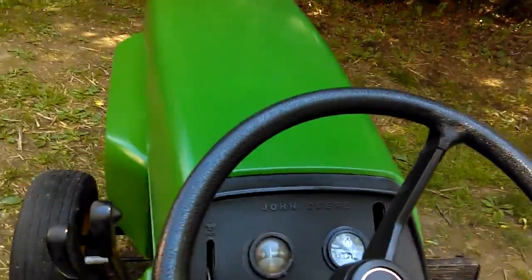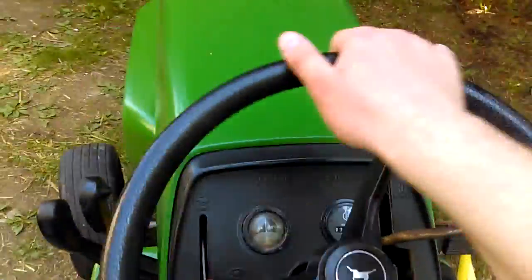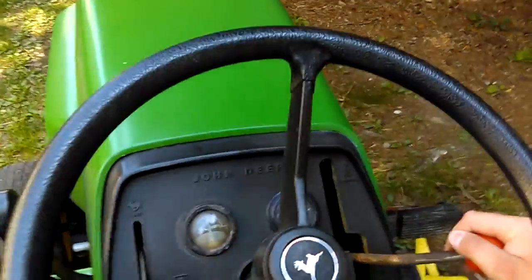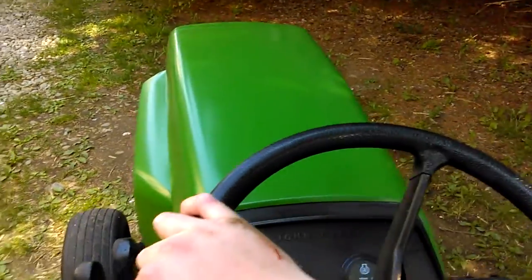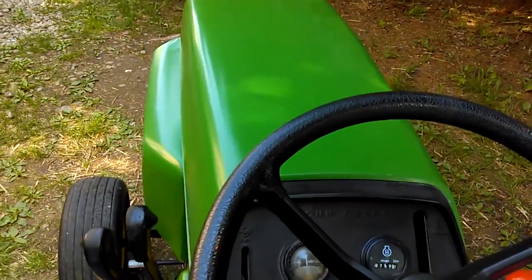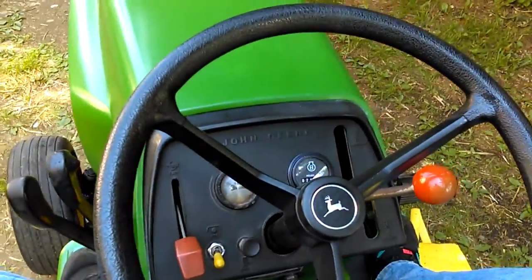Man, is this thing a dream — this is like the Cadillac of garden tractors right here. It just doesn't get better than this. That's a 316, guys. I'm going to put it in the shed, do a Facebook and Instagram video, and put her away. Please like and subscribe and you'll get a lot more videos on this bad boy. Talk to you later!